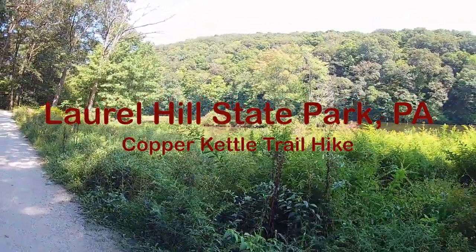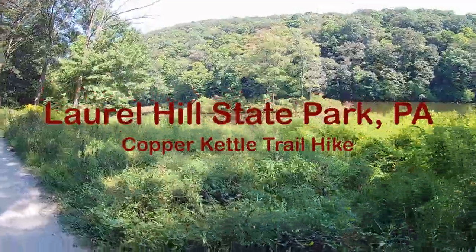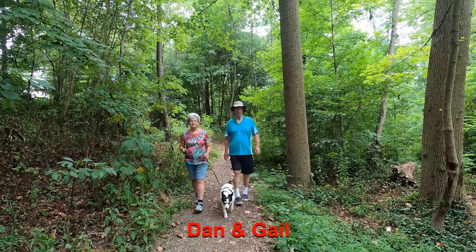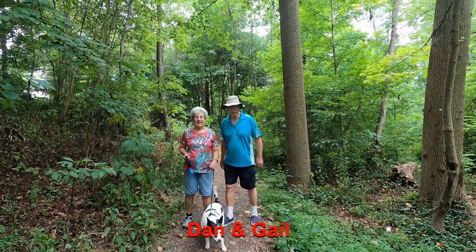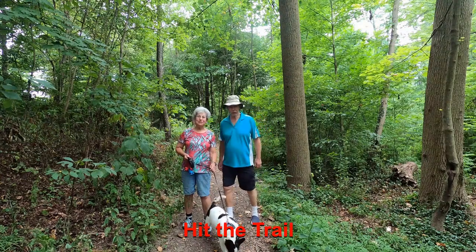Today we are hiking on a portion of the Copper Kettle Trail in Laurel Hill State Park, Pennsylvania. Hi, I'm Dan. And I'm Gail. And with our dog Hattie, we're hitting the trail!